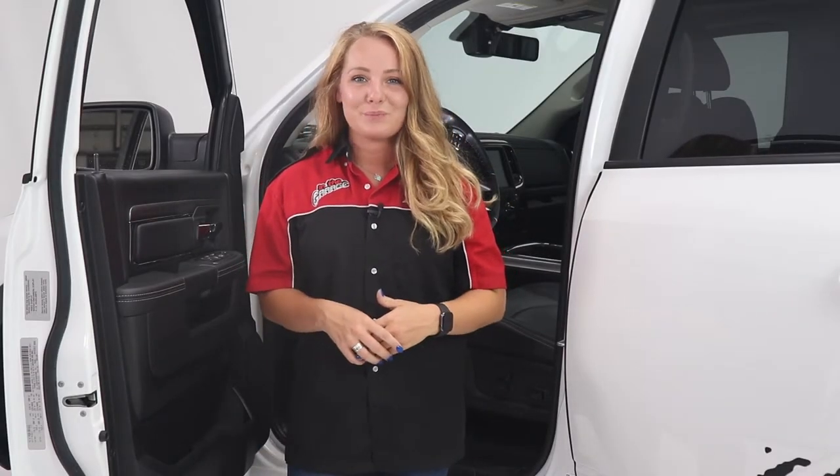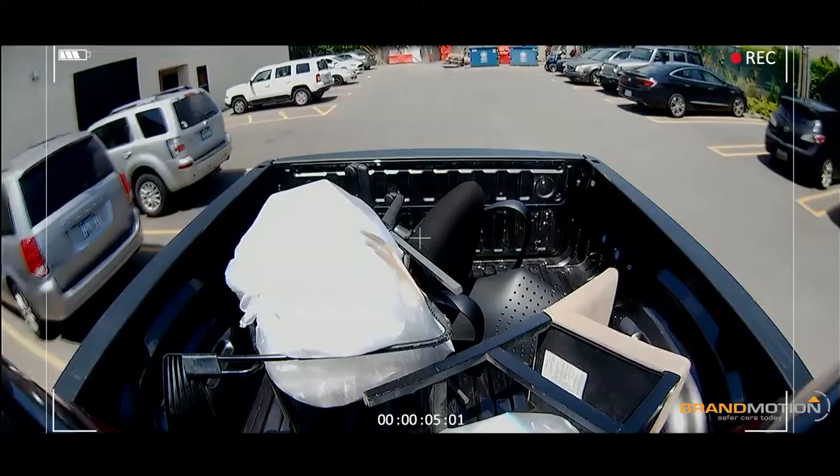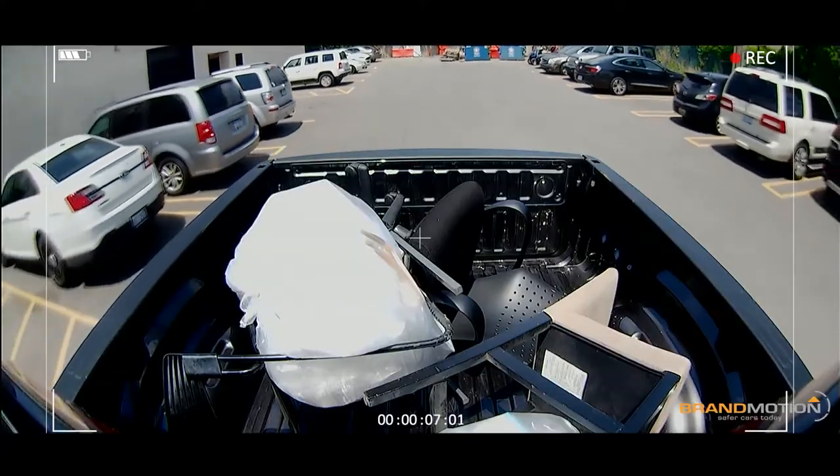The FullView mirror from Brandmotion allows you to see things you've never seen before. This is a new type of rearview mirror that is versatile, safe, and convenient.